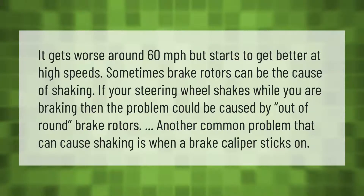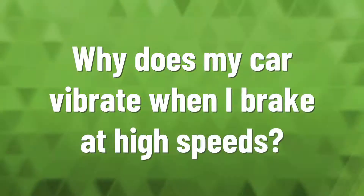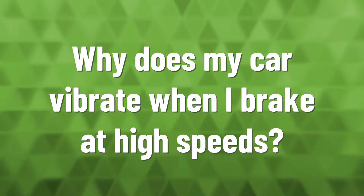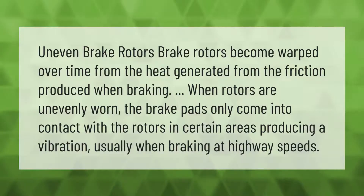It gets worse around 60 miles per hour but starts to get better at high speeds. Sometimes brake rotors can be the cause of shaking — if your steering wheel shakes while you are braking, the problem could be caused by out-of-round brake rotors. Another common problem that can cause shaking is when a brake caliper sticks on.